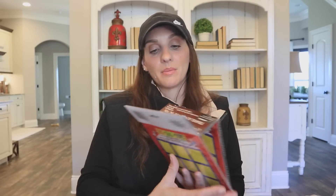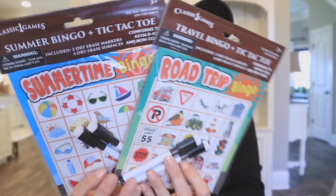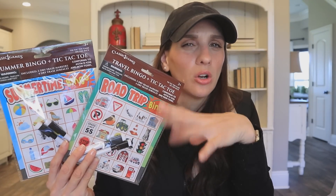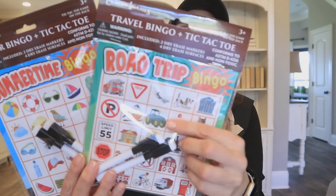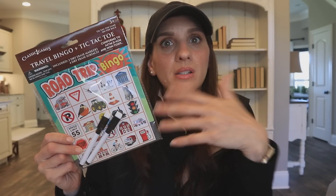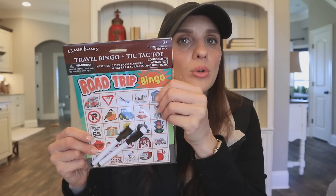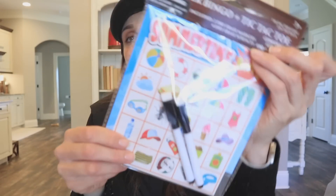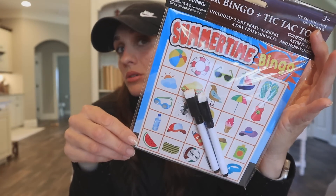Speaking of bingo, I found that they've restocked the road trip bingos. It's been a while and I think the packaging looks slightly updated. They have road trip bingo and they give you the dry erase marker, which is so genius because you can wipe it away and start all over without losing the board. You also get tic-tac-toe on the back — they are really using every space perfectly. And then this one is a summertime bingo — maybe you take it to the beach with you.